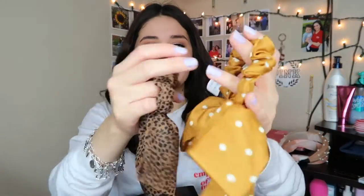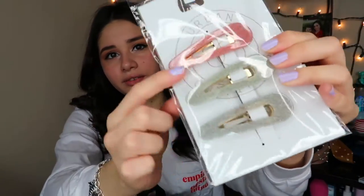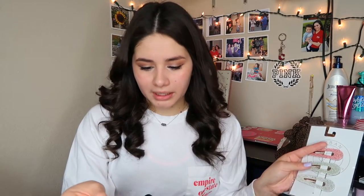From Urban Outfitters I found these really cute hair ties — I really love these, they're also very trendy. The next thing are these little barrettes, also very trendy right now. They were $4.99 but the original price was ten dollars, and I think I got an extra 40% off already sale items, so I ended up getting them for $2.49.